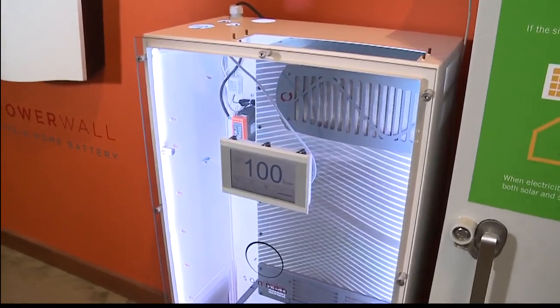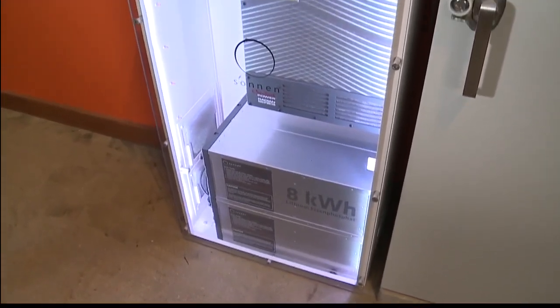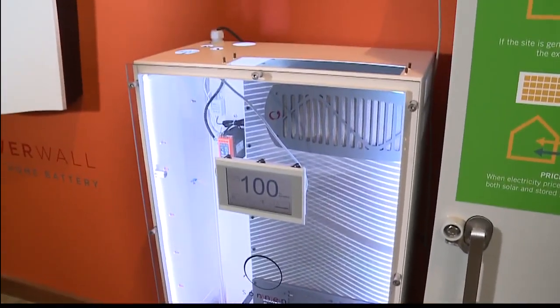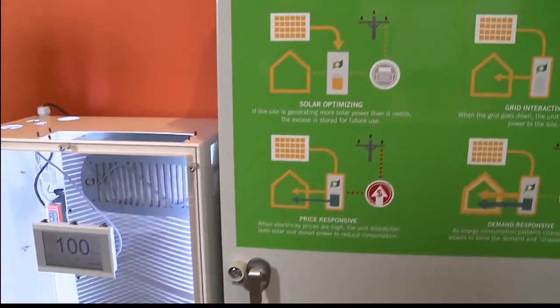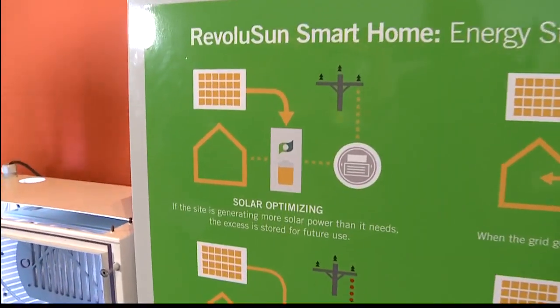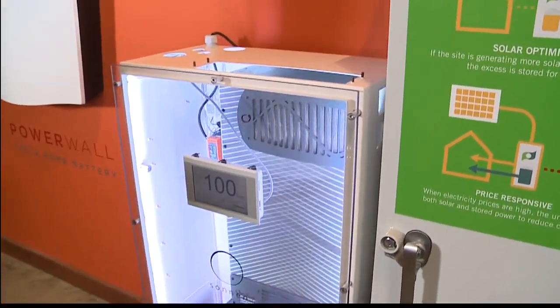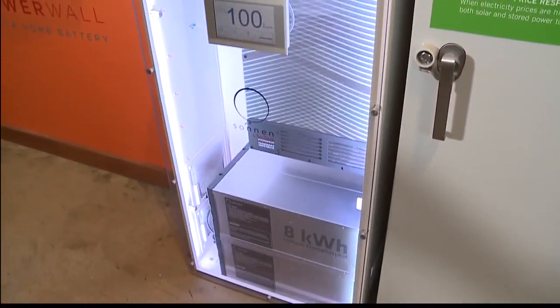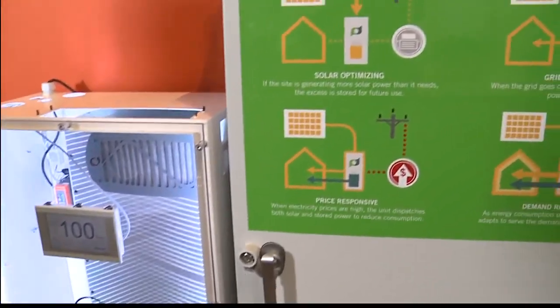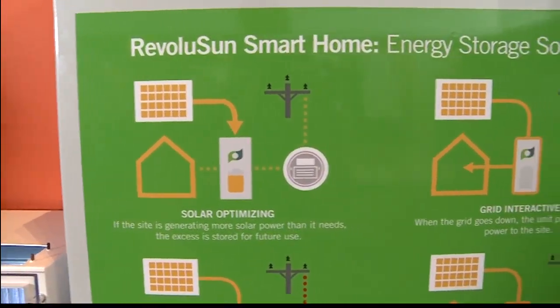You can also lease a system with no money out of pocket, pay monthly, and pay less than what you're paying Hawaiian Electric now — locking in your cost of energy over the next 20 years. We've all seen our electric bills come down a bit this year, but we can lock you in at a rate even lower than that and keep that rate locked in into the future.